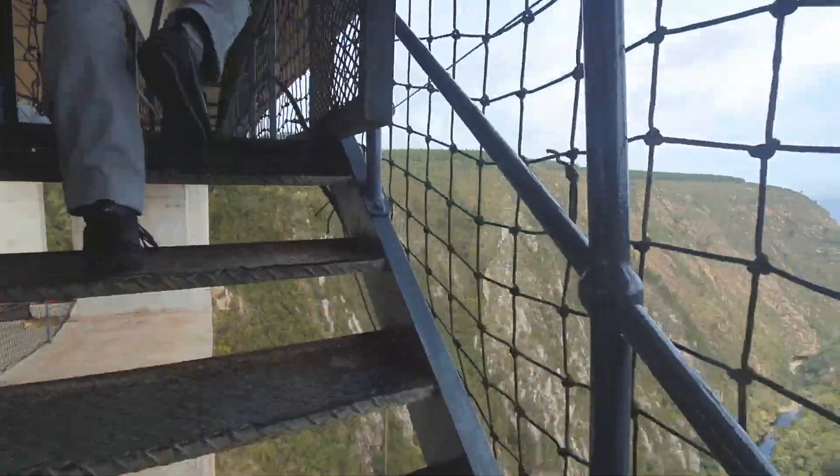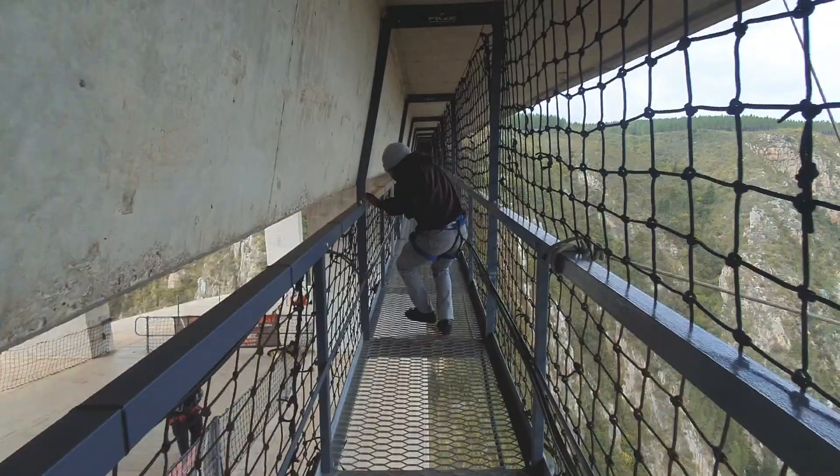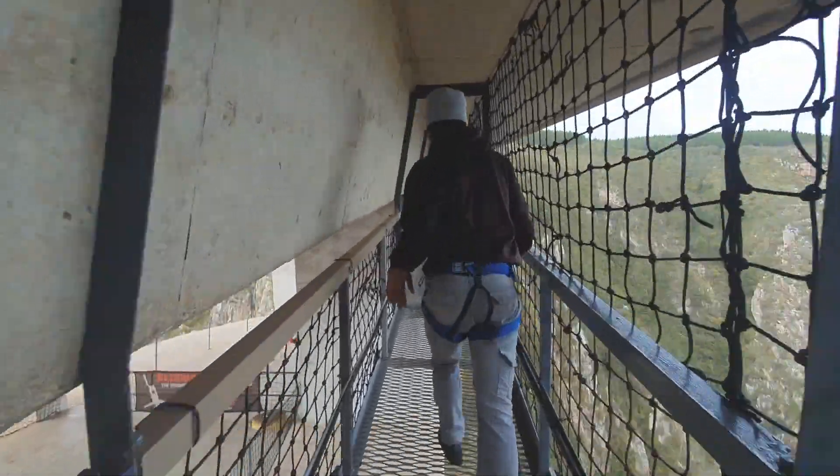I don't want my phone to fall — oh, it's very far down.